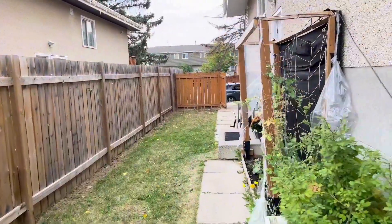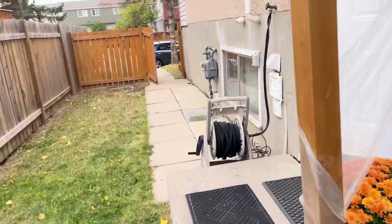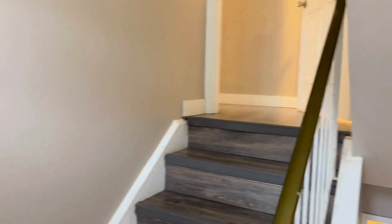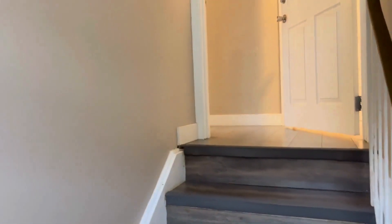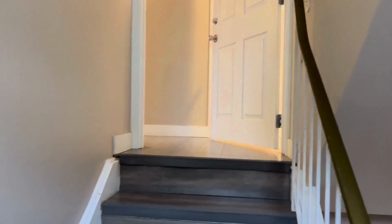This house is listed for $349,900 — basically $350,000 — but I think it's totally underpriced, so there will be multiple offers and a lot of traffic. When we enter, this door goes to the basement and this goes upstairs, so let's go upstairs first.